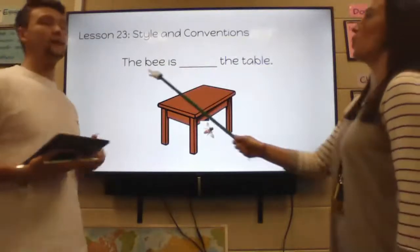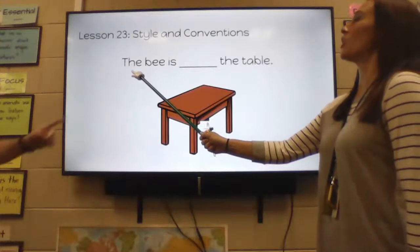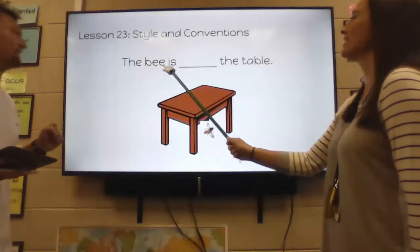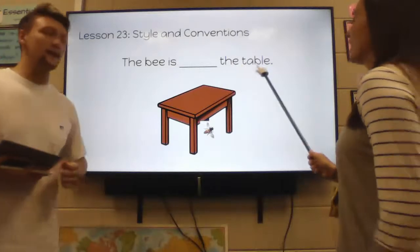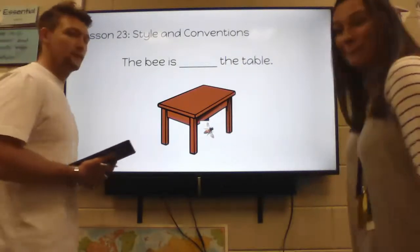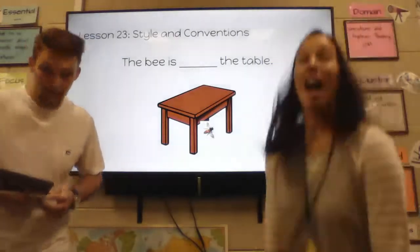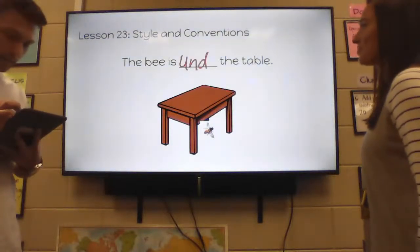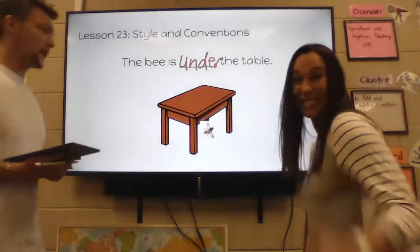What about now? The B has changed location. The B is blank the table. Where is the B? Under. The B is under the table.